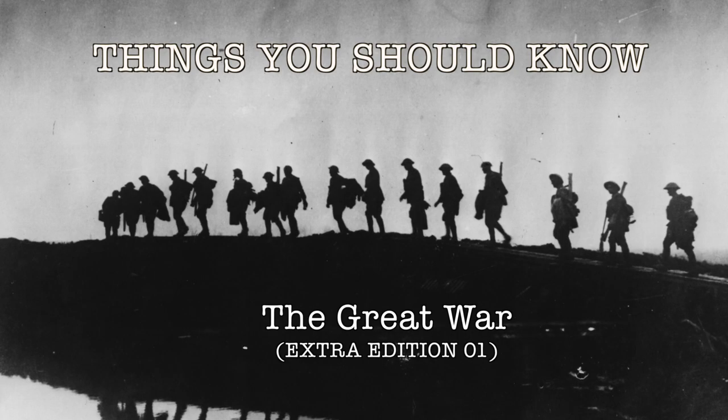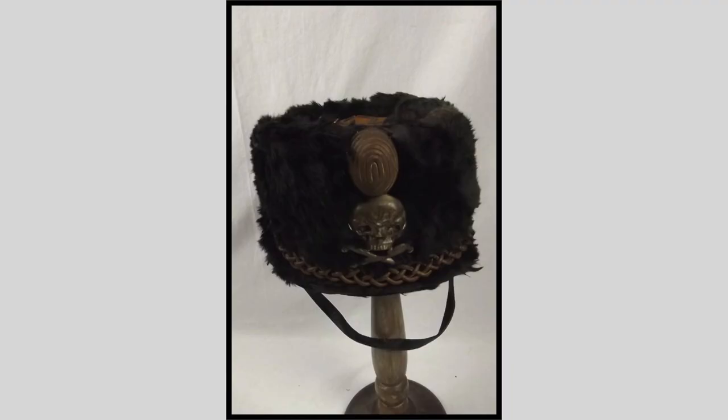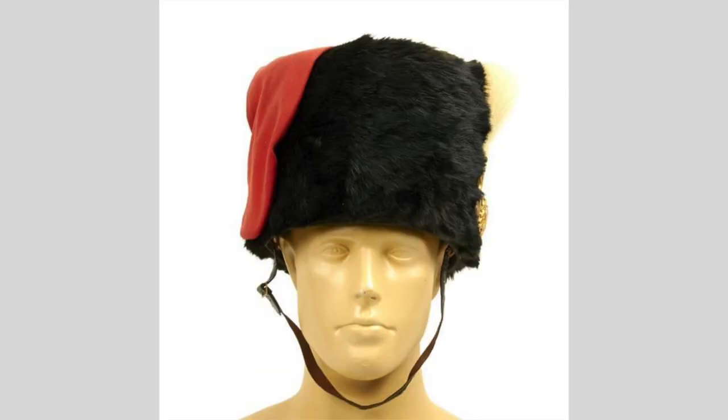Welcome to Things You Should Know, the Great War Extra Edition. These small videos are little extra videos developed to give you a little background on the Great War, whether it's uniforms, people, or weapons. So sit back as we discuss our first item, the Merylton or Busby hat and a Totenkopf badge.